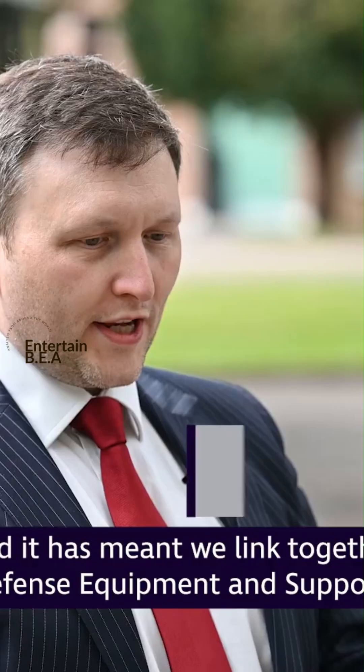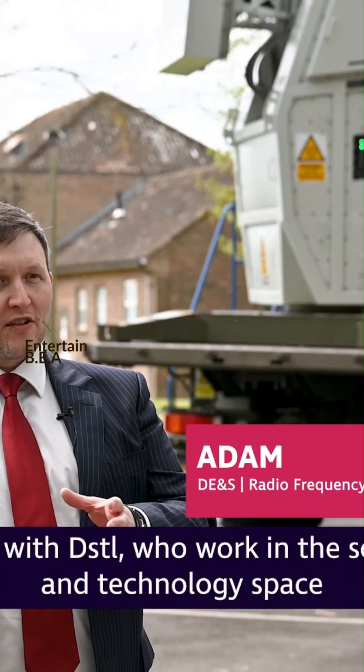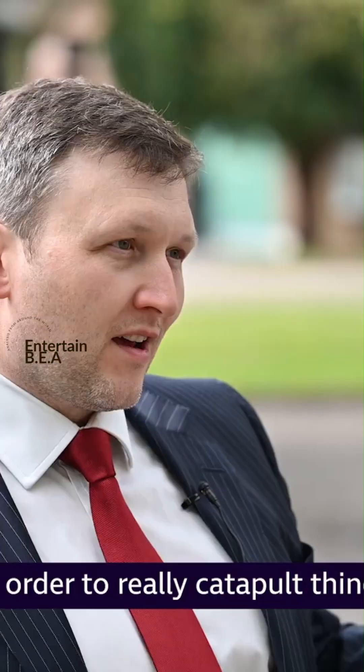The potential applications of RFDEW technology extend beyond the battlefield. In homeland security, it can be deployed to protect critical infrastructure from drone attacks. In maritime settings, naval vessels equipped with RFDEW can safeguard shipping lanes.